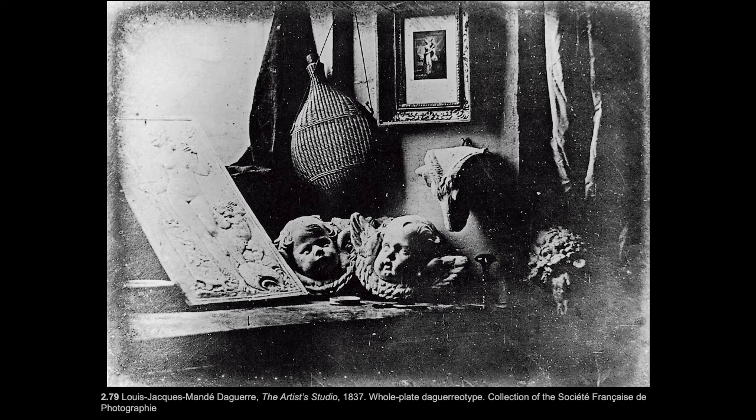It oxidizes. They put the plate in the camera and opened the shutter for about 20 to 30 minutes to expose it to sunlight and record the image. Mercury vapors reveal the positive image, and then it is chemically fixed with table salt — or it was at that time, at least.